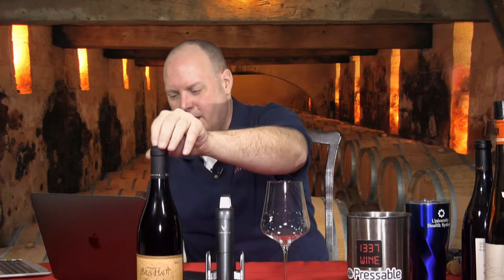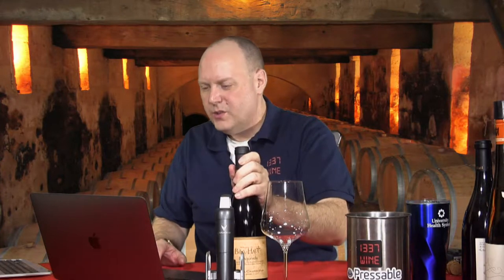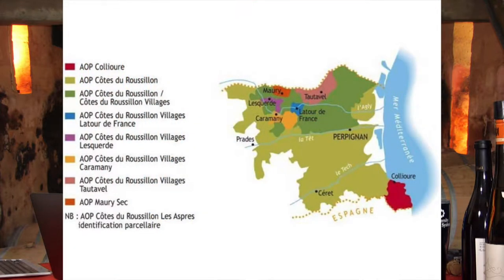This is from an area in the Roussillon, super close to Spain.